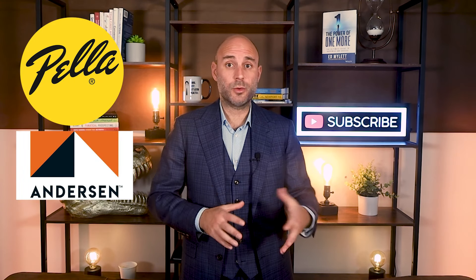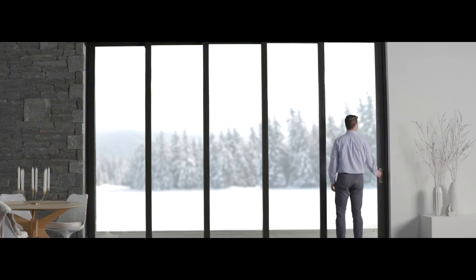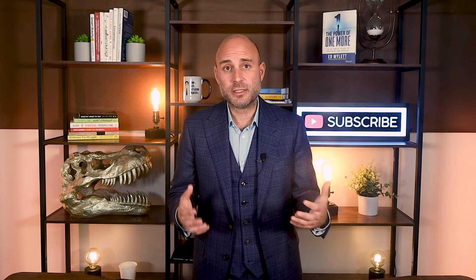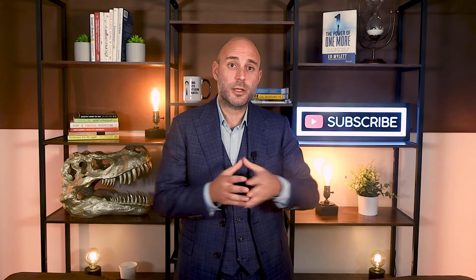Red flag number six: wonky windows. Windows are expensive — like super expensive. I just had a 2,000 square foot home quoted by Pella, and with the door wall they came back at $32,000 for windows. Open and close several windows during any showing to make sure they're in good working order, and look to see if they're fogged up — that can mean broken seals, which aren't cheap to fix. If they stick or have several broken seals, it could be a DIY install or it could mean it's time for those windows to go. That's tens of thousands of dollars.